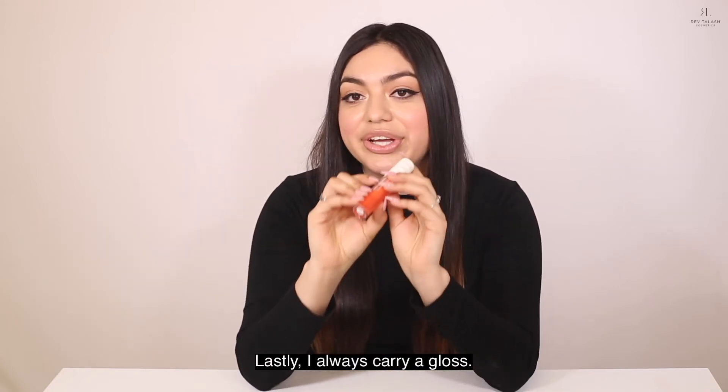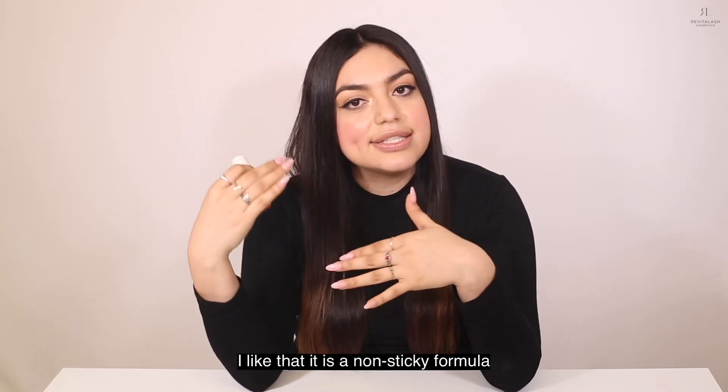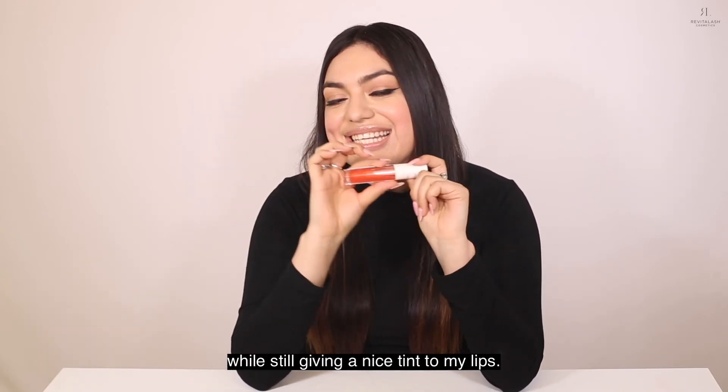Lastly, I always carry a gloss. This is a hydrating lip oil by Cab Cosmetics. I like that it is a non-sticky formula while still giving a nice tint to my lips.